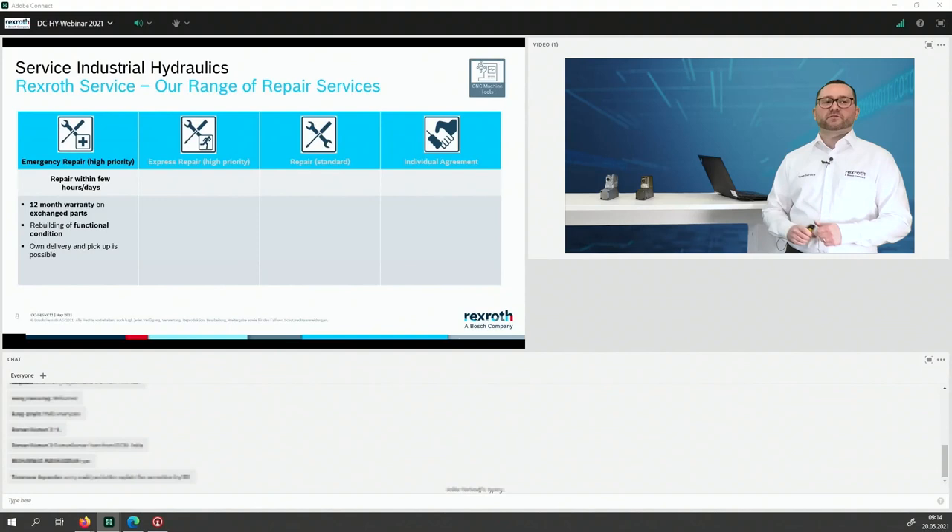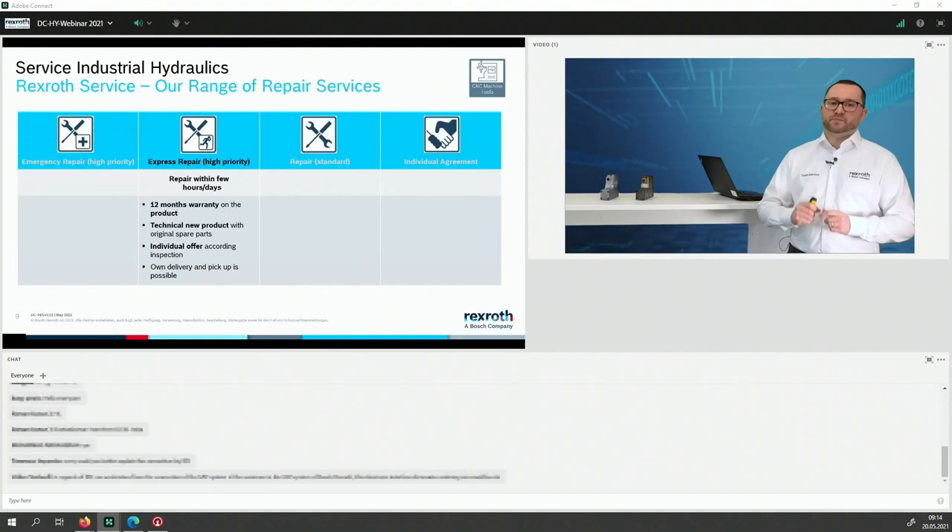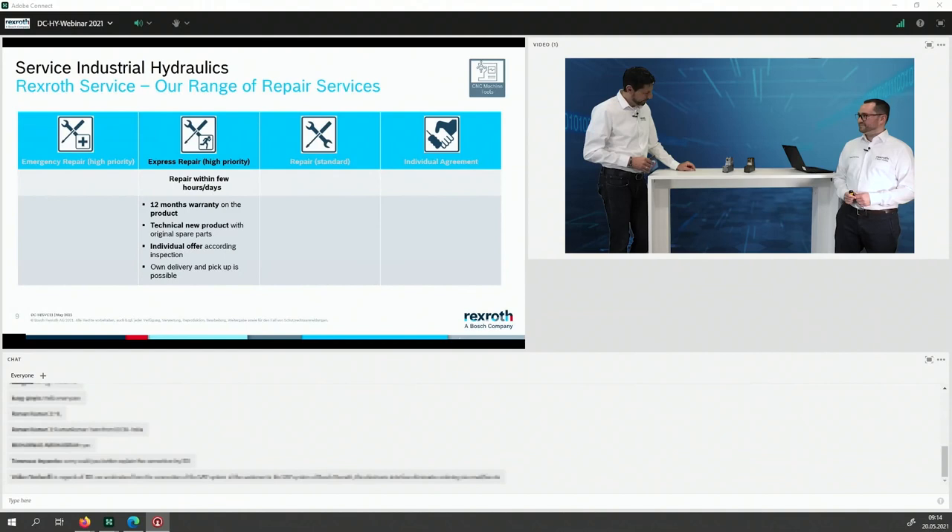Emergency repair means we do not have all spare parts on stock. We rebuild the functional condition so you can use your machine again — because downtime costs a lot of money — and you still get 12 months warranty on the exchange parts. Then there is the express repair: a very fast repair, within a couple of hours, depending on parts and damage, maybe one to two days. We offer 12 months warranty on the whole product, and it is technically a new product with 100% original spare parts.